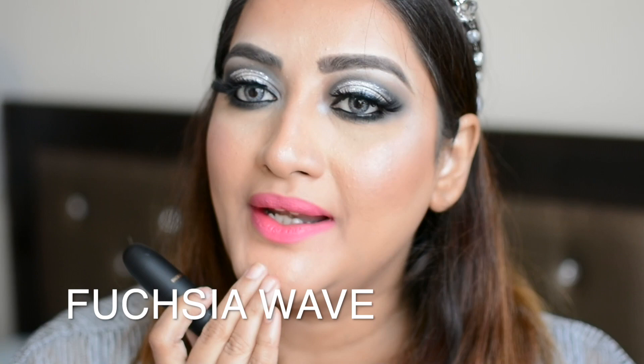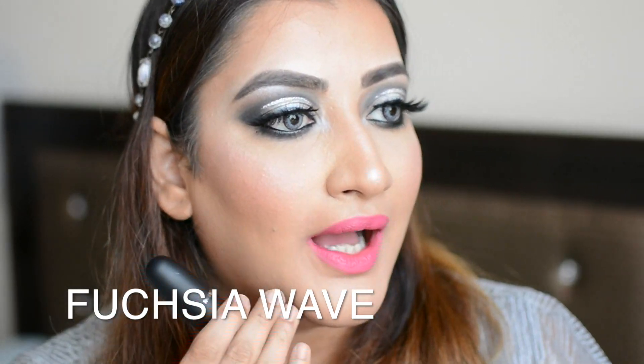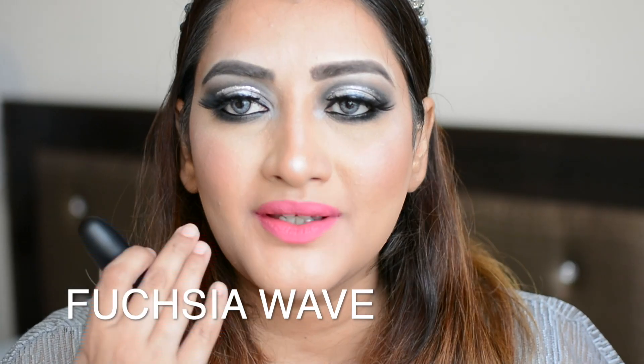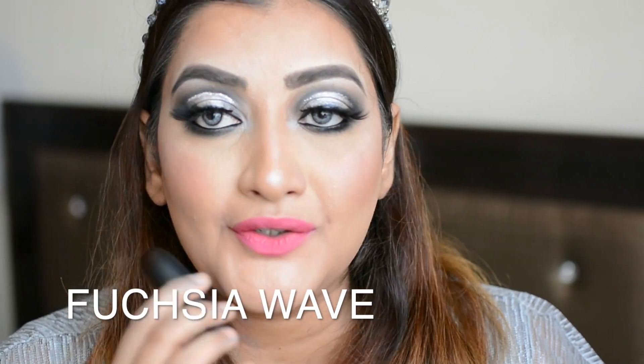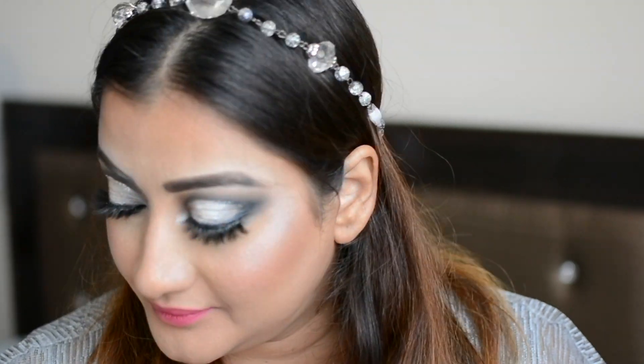Fuchsia Wave is a very nice, pretty, wearable pink shade. If you are into pink lipsticks, I'm sure you're going to love this. It's also very comfortable on the lips and easy to glide on. If you're looking for a pink lipstick, I would really suggest this one. Now we're trying on Peach Candy.